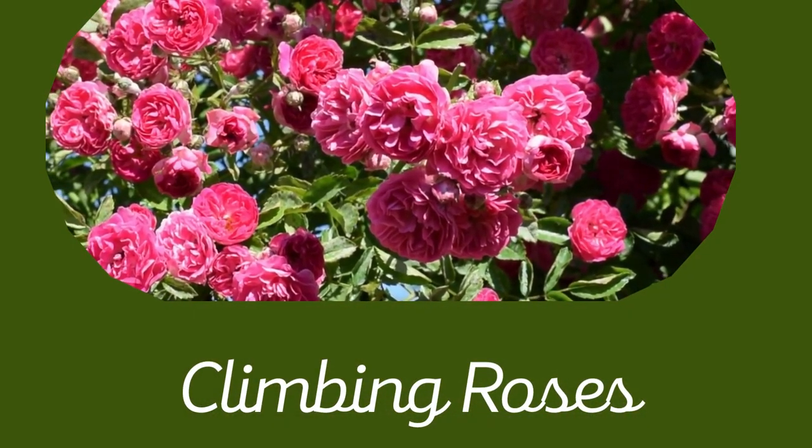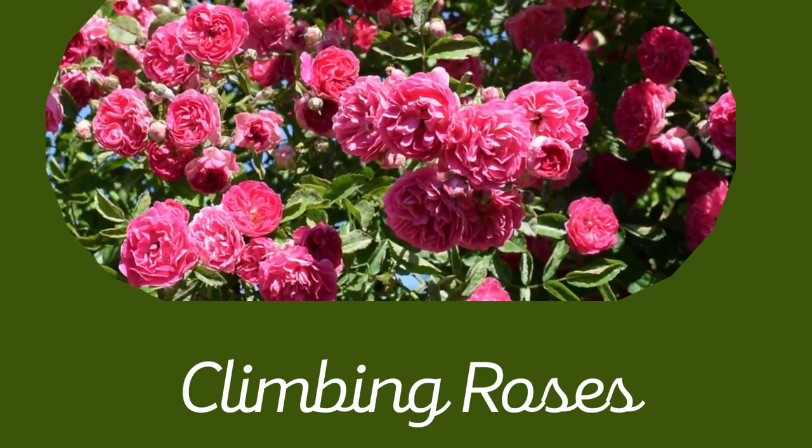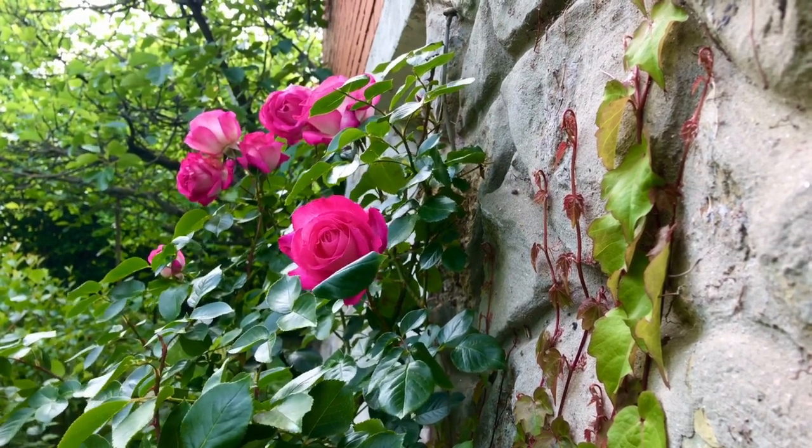4. Climbing Roses. If you have a chain-link fence and are looking for ways to add beauty to your fence line, planting climbing roses can be a great — and great-smelling — option.